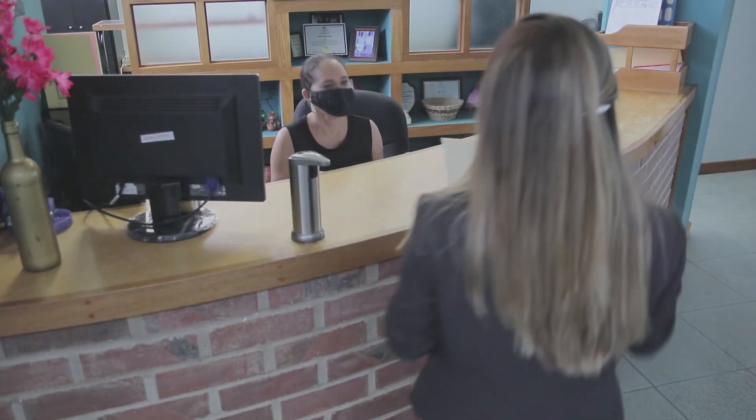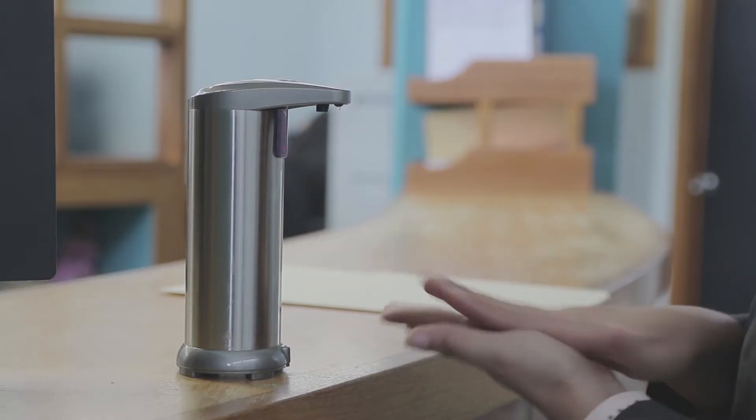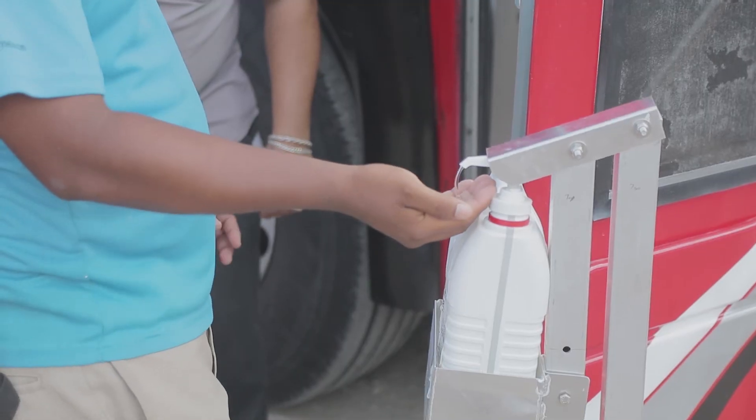Our cosmetic gel alcohol sanitizers last longer than the average sanitizer gel, and can be used with our non-touch sanitizing dispensers which enables you to sanitize with peace of mind. We have all these and much more.